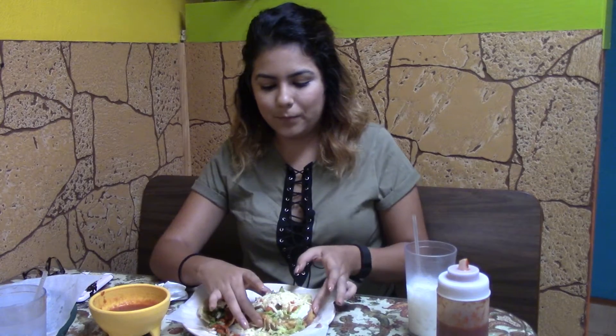Alright, so now I'm going to try the sope. The sope has chicharrón, which is pork rinds, and green salsa. I added some sour cream, cheese, lettuce and tomatoes, so I'm really excited. These are my favorite.